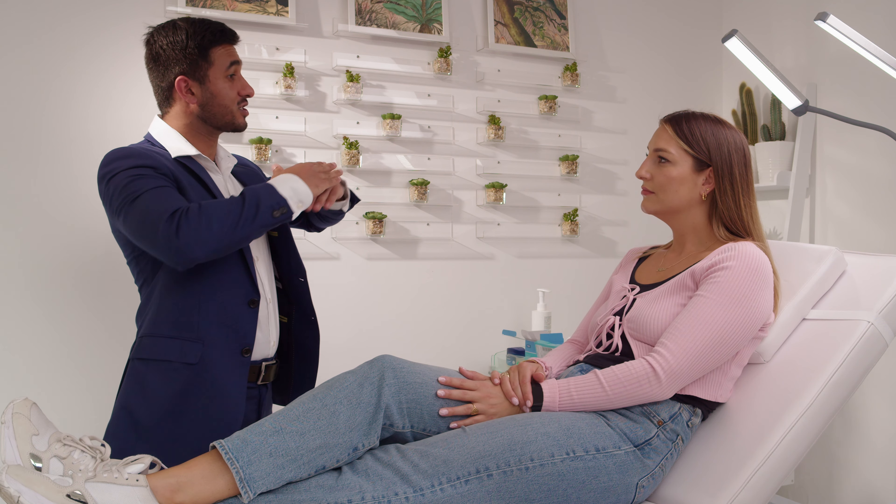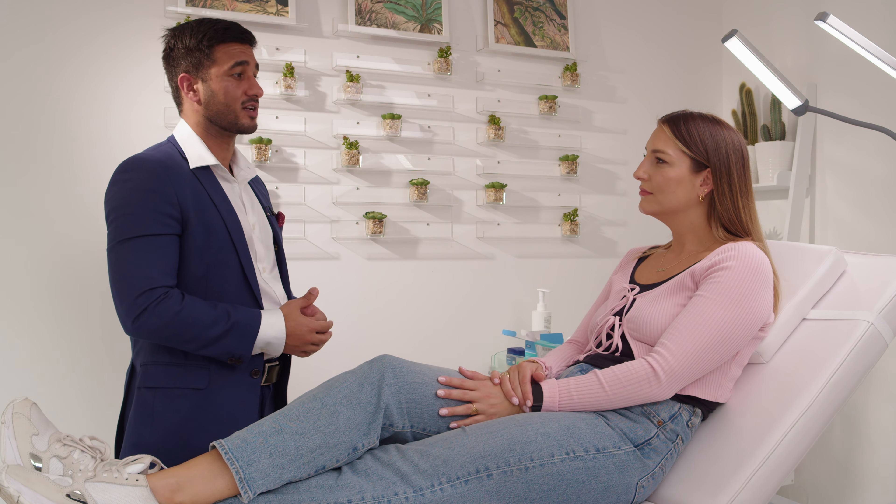With the non-surgical rhinoplasty, or the liquid nose job, there's a few things that we can do. We can soften any bumps on the surface of the nose by putting a little bit of filler before and a little bit of filler after, which completely straightens the nose. We can also put a little bit of filler in the tip of the nose just to give it a slight takeoff at the end, which is something that's considered attractive at the moment.